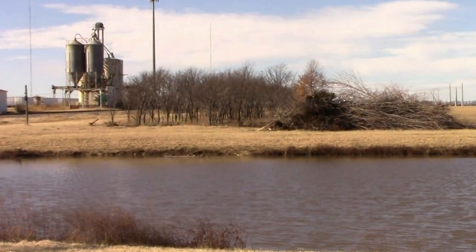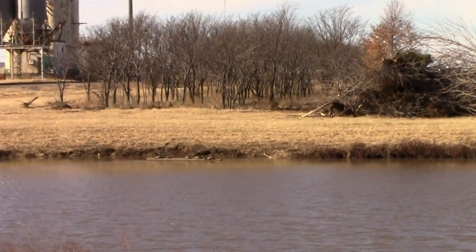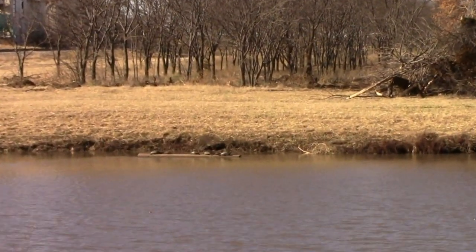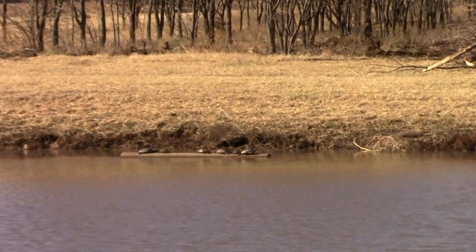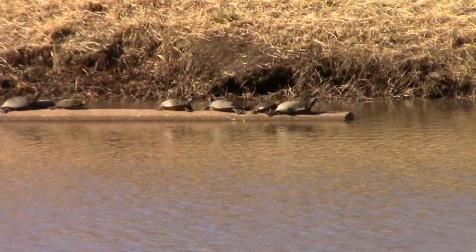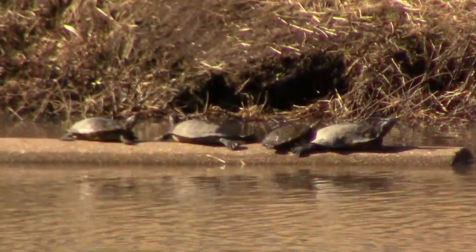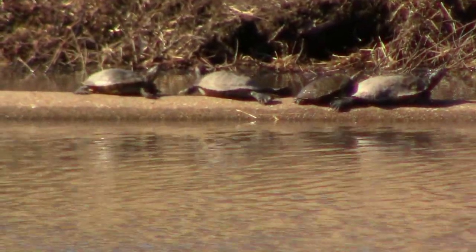I shot this video in early January after we had above normal temperatures for about a week. And believe it or not, turtles do come out in the wintertime if the water warms up enough. This particular pond was frozen over just a few weeks before, but as you can see, the turtles are out getting a little sun on this warm day.